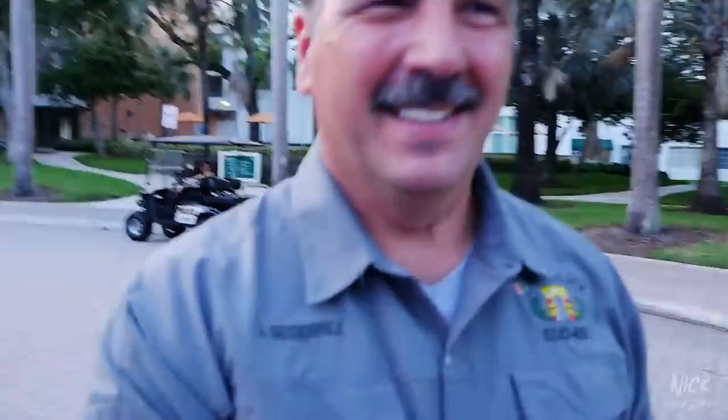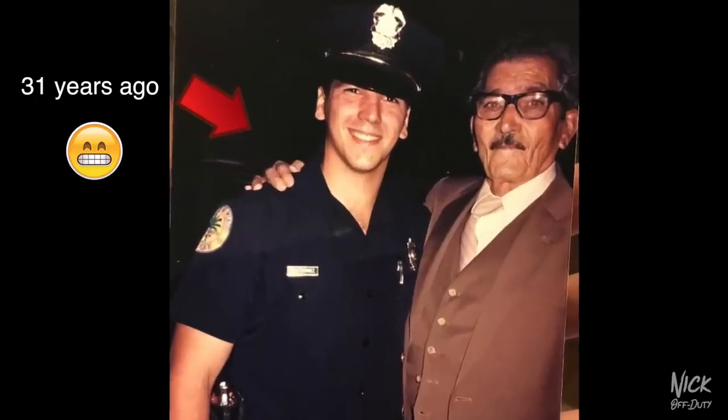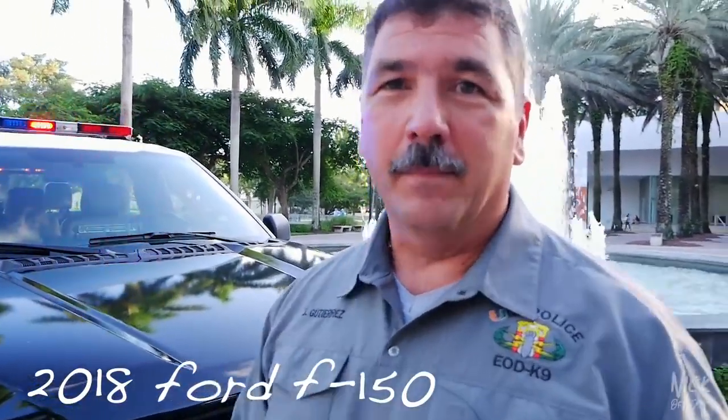Welcome to the very first episode of Police Cars, and I got our very first guest — let's give a warm welcome to Officer Gutierrez! I've seen you in another uniform before. Yes — I retired from the City of Miami in 2016. I was in the bomb squad there for my last 15 years. How many years total? 31 years at the City of Miami. You are a legend! And you're keeping it going in the bomb squad here. So you've seen Fleet Fridays — tell us what we have back here. We have a 2018 Ford F-150 pickup with a police package and lights.